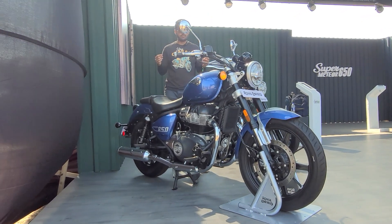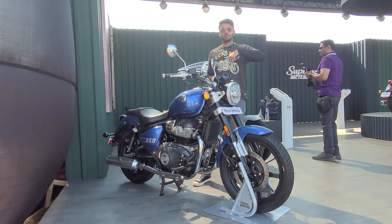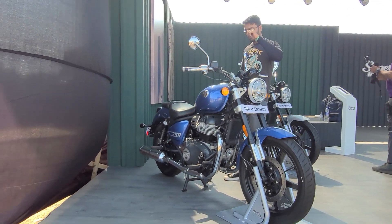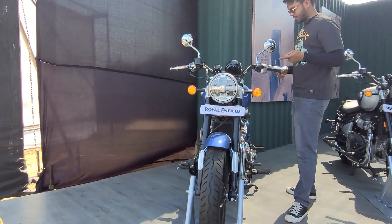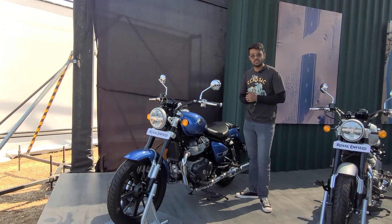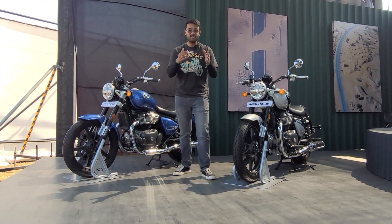That's the Super Meteor 650. There are 7 colour options available and we'll have a separate video for that. Let us know in the comment section what you think of this motorcycle, and when it's launched, would you want to buy it? Do let us know.